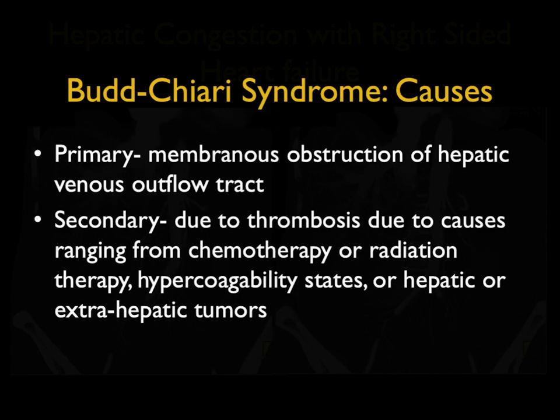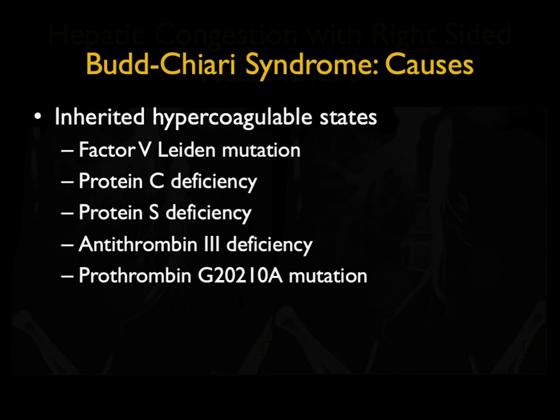We talk about primary versus secondary. Primary is membranous obstruction of the hepatic venous outflow tract, often by a web. Secondary is more common — thrombosis due to causes ranging from chemotherapy or radiation therapy to hypercoagulability states to different tumors. Inherited hypercoagulability states include factor V Leiden and protein C deficiency. Acquired hypercoagulability states include myeloproliferative disorders and polycythemia vera.